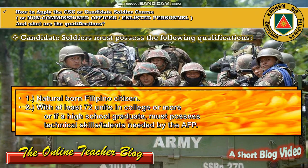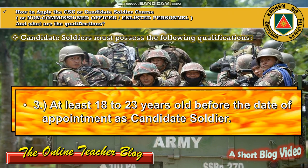Candidate soldiers must possess the following qualifications. Number one: he or she must be a natural-born Filipino citizen. Number two: with at least 72 units in college, or if a high school graduate, must possess technical skills or talents needed by the AFP or the Armed Forces of the Philippines. Number three: must be at least 18 to 23 years old before the date of appointment as candidate soldier.